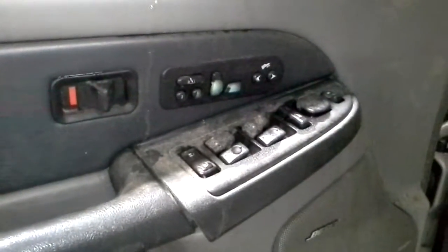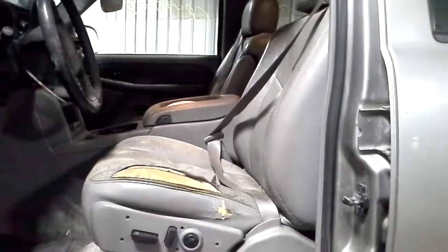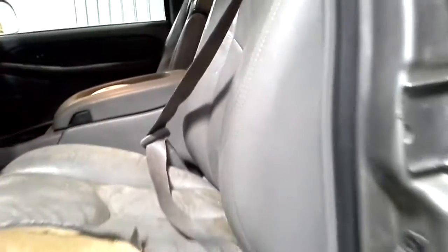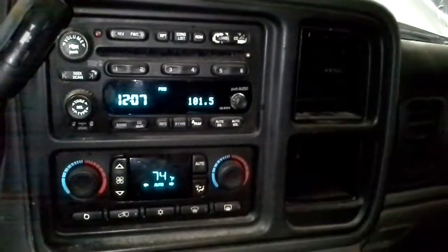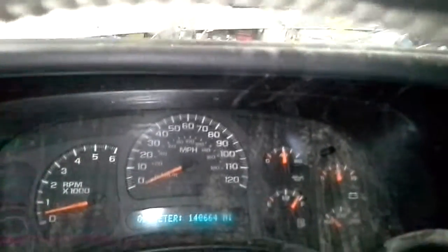Inside: power windows, power locks, power mirrors, memory heated seats, power pedals, full stereo. Gray leather left-hand seat is pretty well worn but the seat does work. That's a 40/60 second row leather seat and a bench third row seat. Airbags and seat belts are good. Radio works, little wear on the buttons. Automatic temp control. And there is the miles.